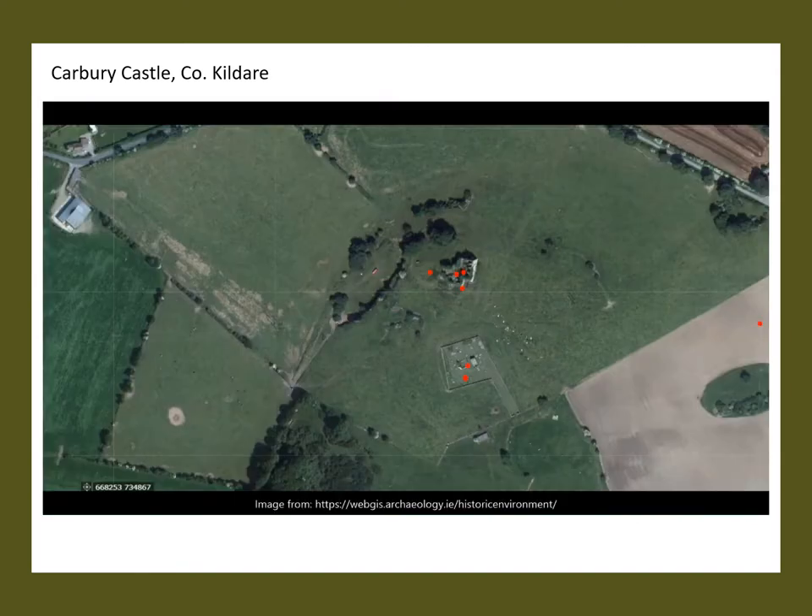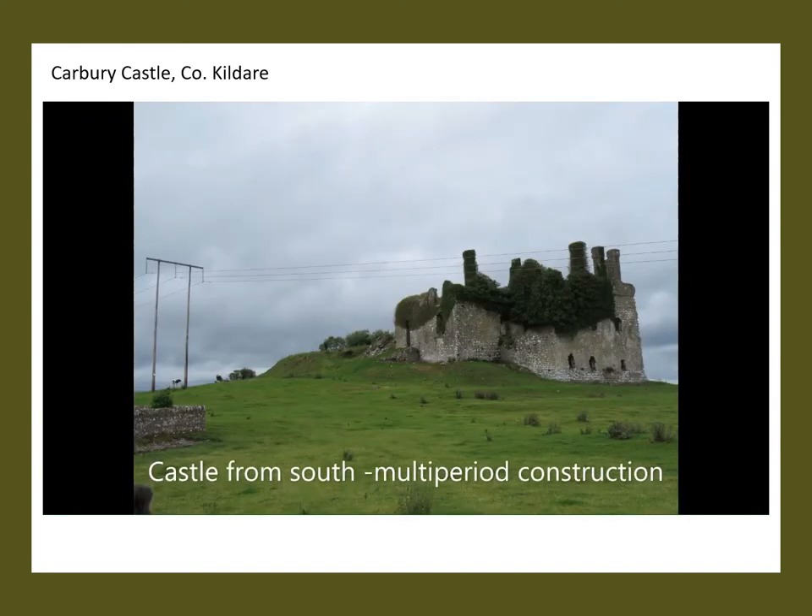Carbury hill, on which Carbury Castle is located, is a very rich archaeological landscape with monuments from the prehistoric period including ring barrows and Iron Age inhumations. We're interested in the medieval aspects, which include a graveyard plus church, the mott and successive castle buildings. You can see on this aerial image that there are so many different earthwork features. There is a later garden and enclosures related to the Elizabethan castle, but of course these could be earlier.